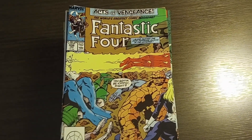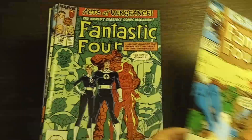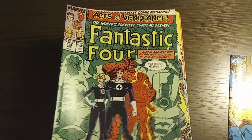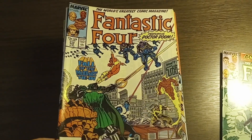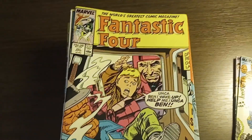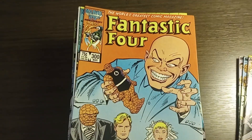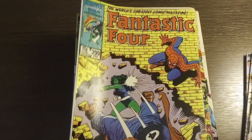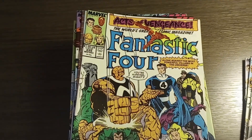Let's get started. I got Fantastic Four number 336, Fantastic Four number 334, Fantastic Four number 312, Fantastic Four number 301, Fantastic Four number 300, Fantastic Four number 299, Fantastic Four number 296, and Fantastic Four number 335.